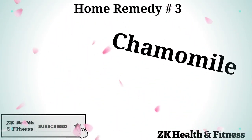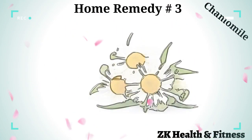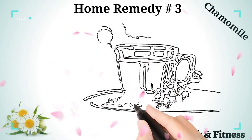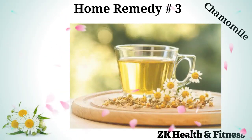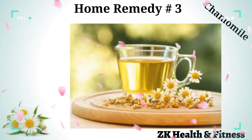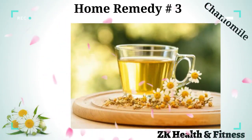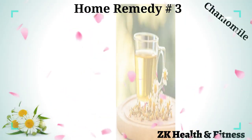Home Remedy 3: Chamomile. This exotic herb is considered to be one of the simplest tips in the list of whooping cough remedies. Take one or two tablespoons of dried chamomile into some hot water. Have it steeped for about five minutes, then strained, and add some lemon juice with honey depending on your taste. Consume three to four times per day for a couple of days.